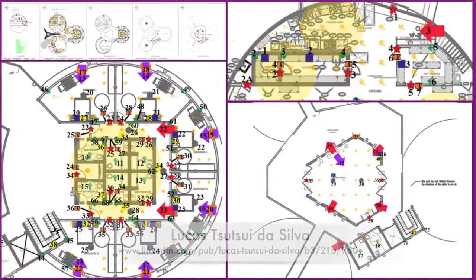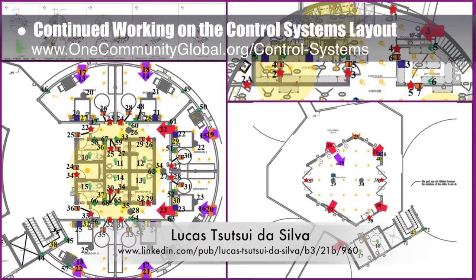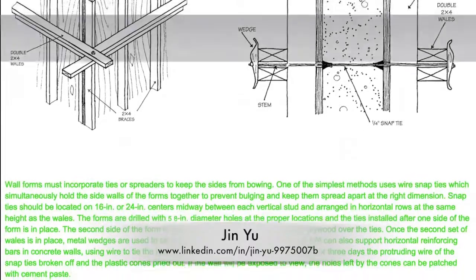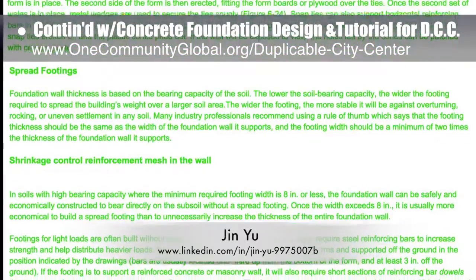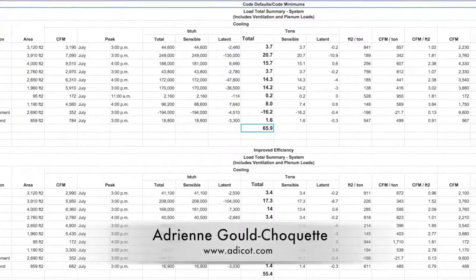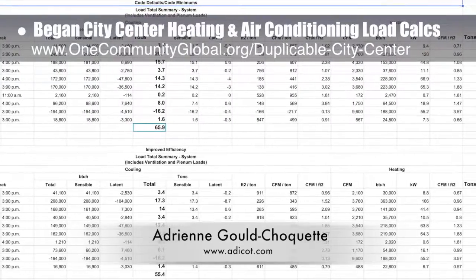Lucas Tosui da Silva, fourth year computer engineering student, also continued his work on the control systems layout — reorganizing it to spread out the symbols, eliminate overlap, and add pointers to make it easier to identify what each component is. Jin Yu, structural engineering designer, completed her 7th week working on the concrete foundation design and tutorial details, reviewing the code for concrete floor design and determining next steps for the basement wall and construction practice tutorial. Adrienne Gould Choquette, mechanical engineer, finished her 11th week and began work on the city center heating and air conditioning load calculations.